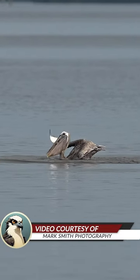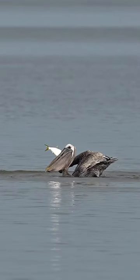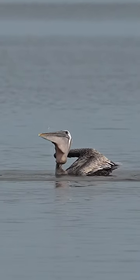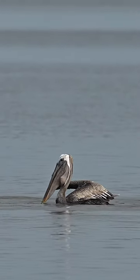What does that pelican have? Let's take a closer look. That was an oversized, oily menhaden, but it isn't going down without a fight.